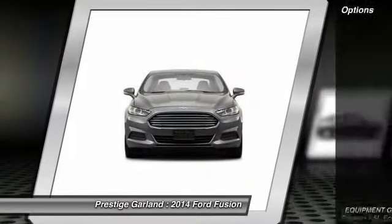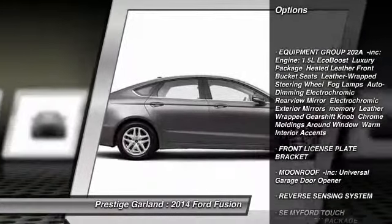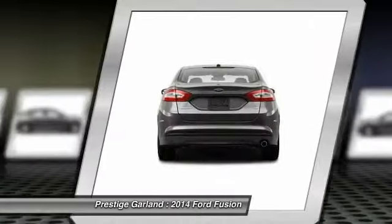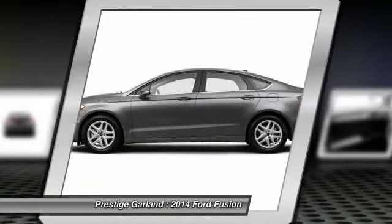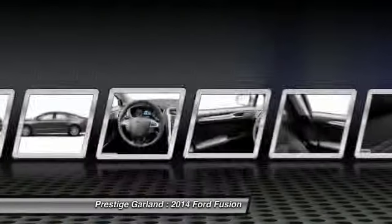Here are some of this vehicle's great options: anti-lock braking system, stability control, steering wheel audio controls, traction control, air conditioning, power steering, driver airbag, adjustable steering wheel, cruise control, keyless entry. A vehicle like this doesn't come along every day.